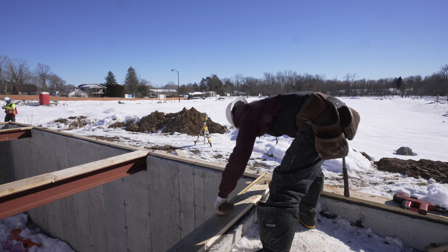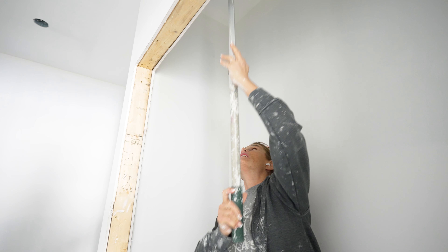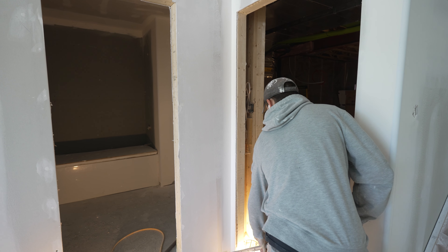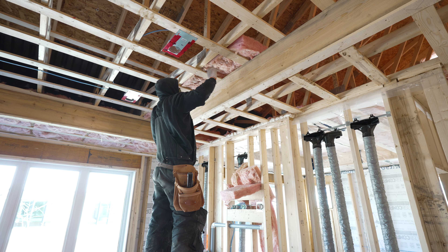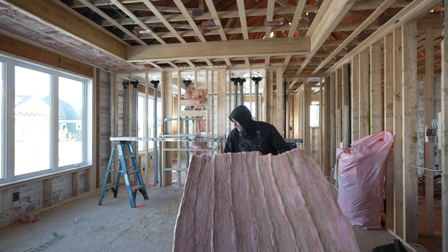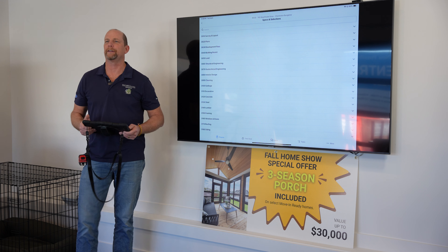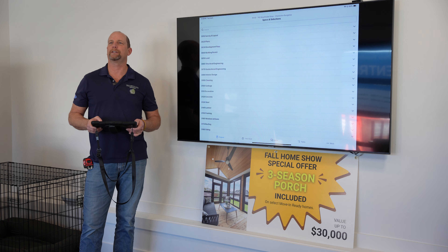Here we have all of our houses under construction and upcoming homes. When I go into the scheduling tool, you can schedule a house, we can update our financials, we can input all our purchase orders, we can upload photos, any communications to the trades or the homeowners. We can update all our warranty requests as well.